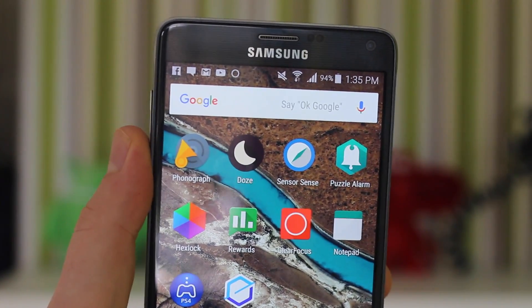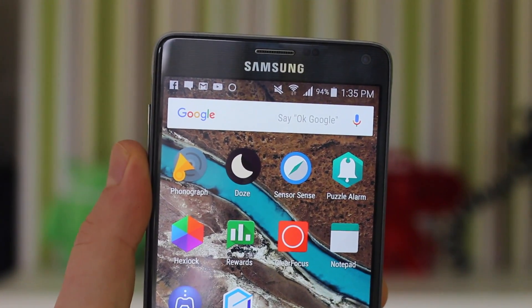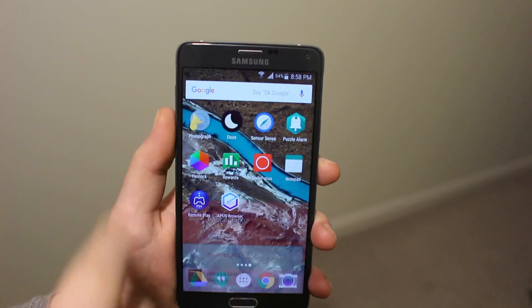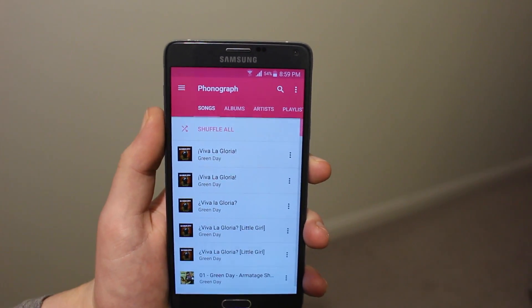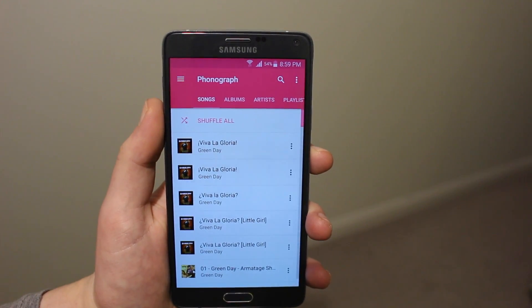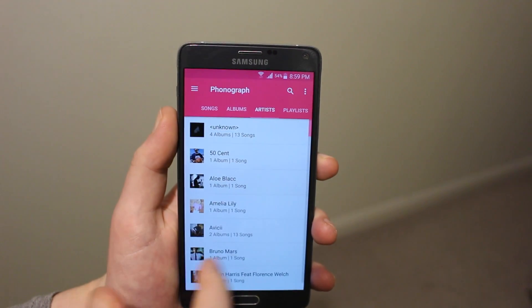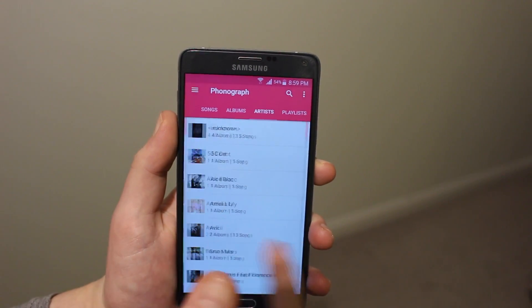Hey, welcome back guys! This is the top 10 Android apps of February 2016. The first app is Phonograph — a minimalistic, beautiful material design music player for your phone. I personally think it's one of the nicest looking ones out there and it includes some really good features.